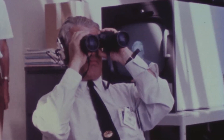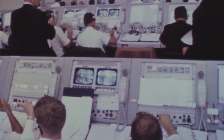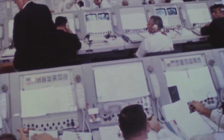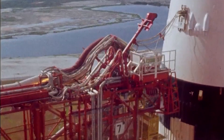T-minus 15 seconds, guidance is internal. 12, 11, 10, 9 — ignition sequence starts. 6, 5, 4, 3, 2, 1, 0. All engines running.